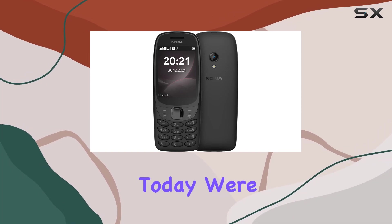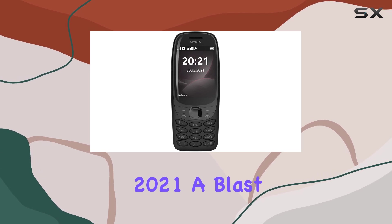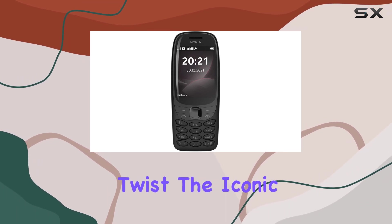Hey everyone! Today we're diving into the Nokia 6310 2021, a blast from the past with a modern twist.